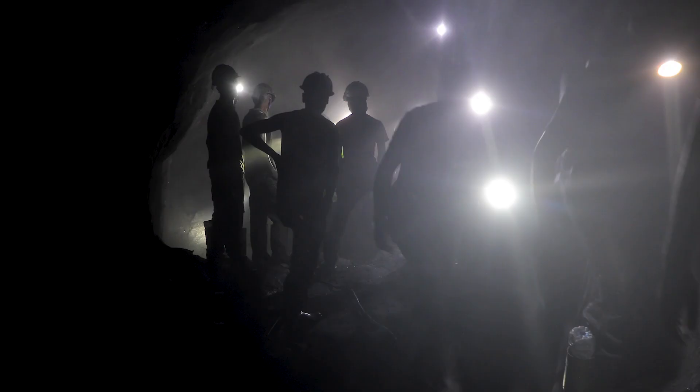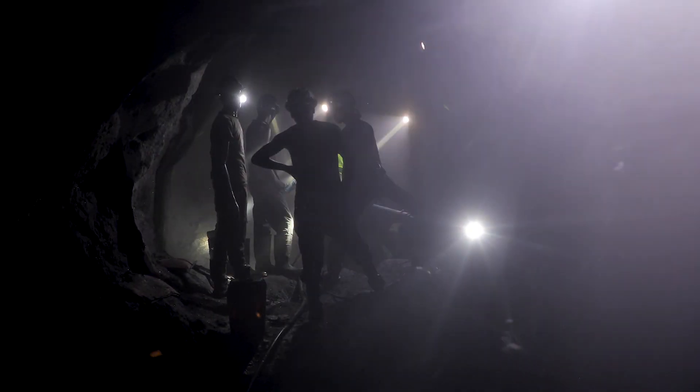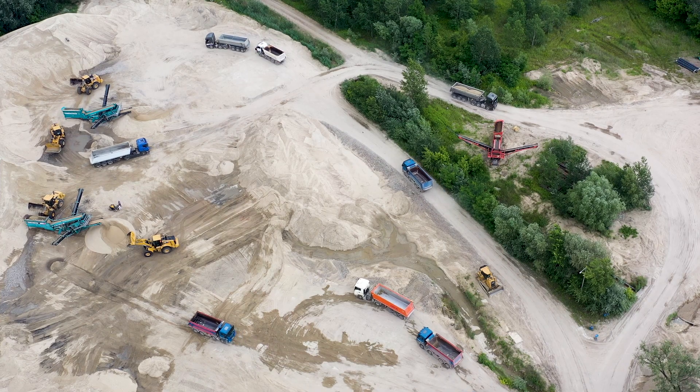Our compressors are built to withstand the demanding conditions of mining sites, ensuring optimal performance and uptime. In addition to air compressors, we provide industrial gas generators. These technologies allow you to produce your own nitrogen and oxygen on site.